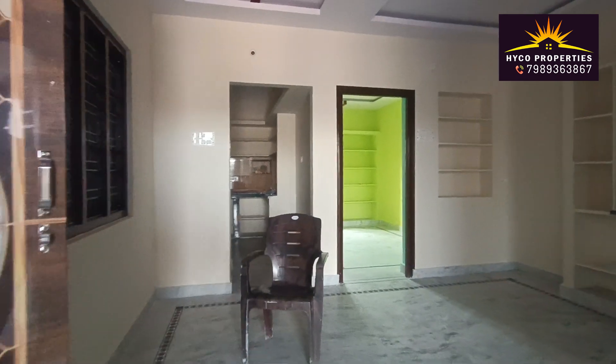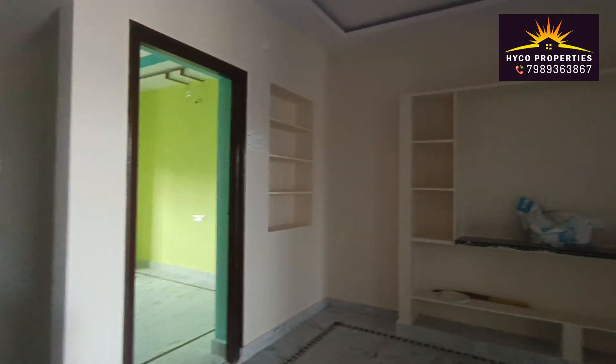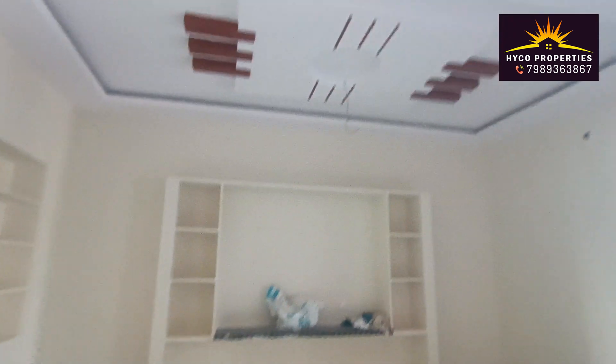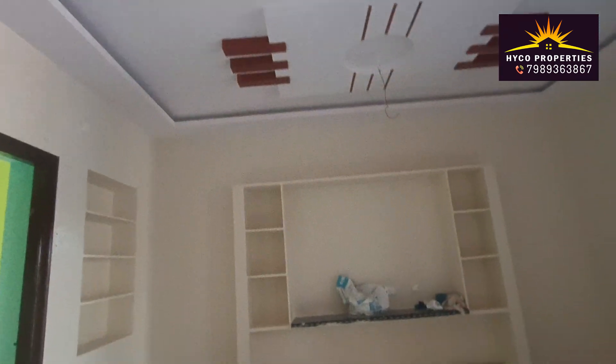This is the complete hall. We have a TV unit here. We have a final pass setting design.